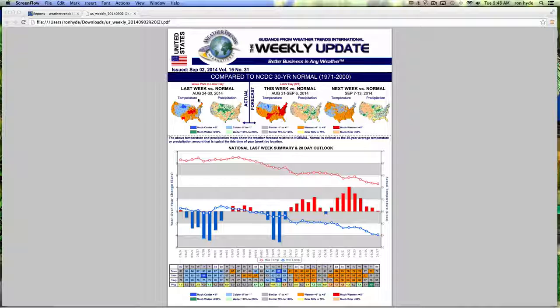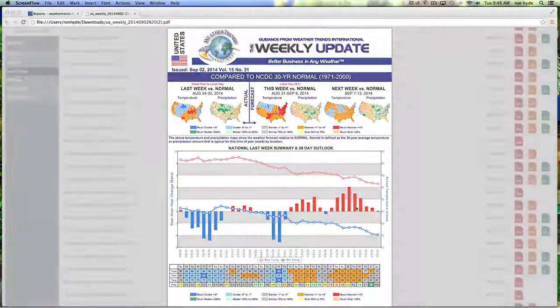The final weather guidance offering in the weekly category is the temperature and precip representation versus the 30-year normal. Here's a look at last week versus normal, then a look ahead for the next two weeks. Color bars show a national last week summary year-over-year, plus a 28-day outlook year-over-year showing cooler in the beginning of September but significant pronounced warming in the second half of September.